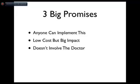I'm not going to ask you to make a big investment in equipment or new technologies, but you're going to get a big impact off of it. And of course, the most important thing is that this can be delegated to someone else and doesn't directly involve the doctor. You can turn this over to a key staff person, and it will be their job.